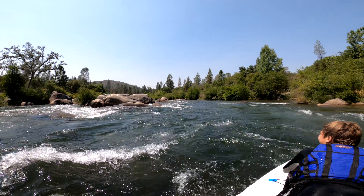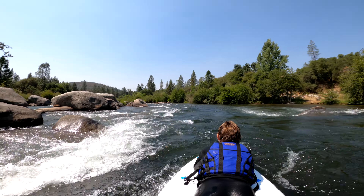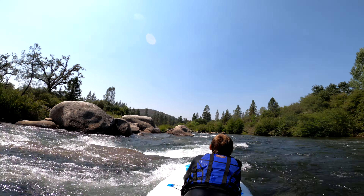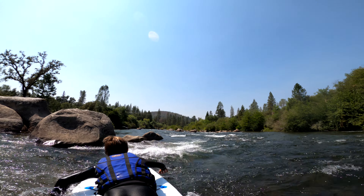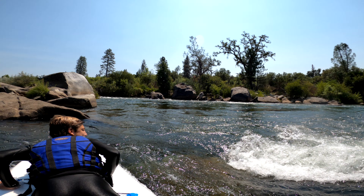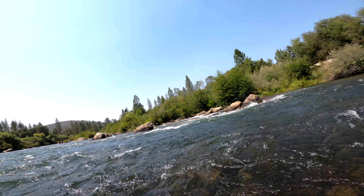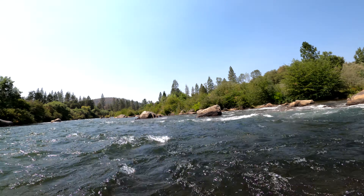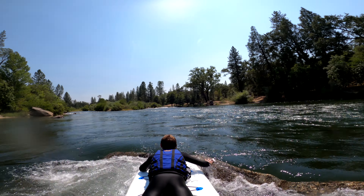All right, stop stop stop — this is hectic. Left turn, go go go! Oh yes. Oh shoot — we're backwards. So we're chilling. As you can see, there are some moves we made that would not be possible in a big raft.